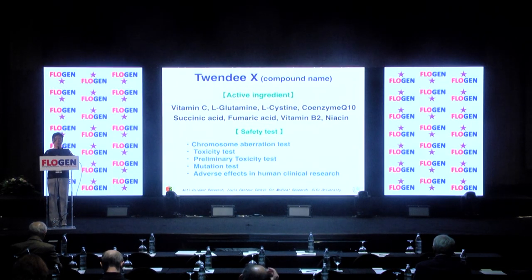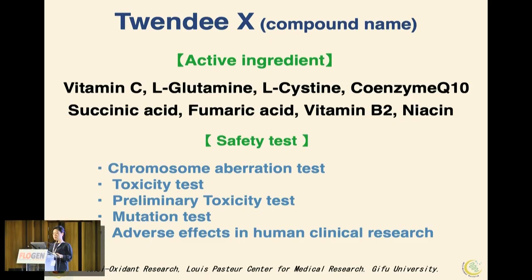20X is an antioxidant formula. It contains eight active ingredients — all vitamins and amino acids — the basic needs for our body in small amounts, and the formula has passed safety tests.